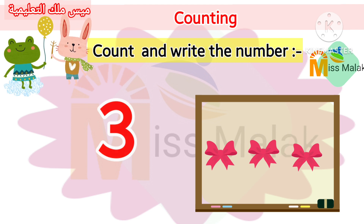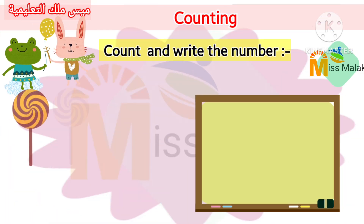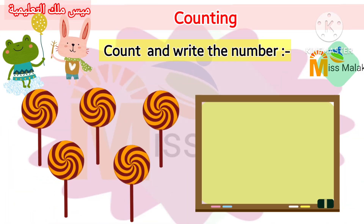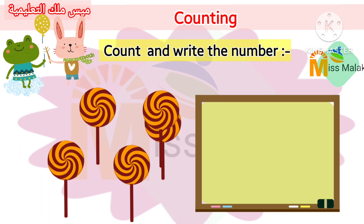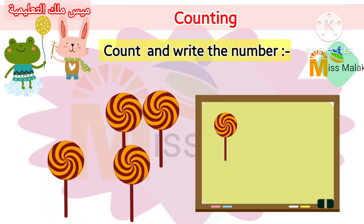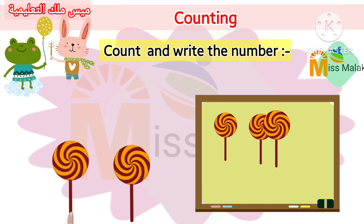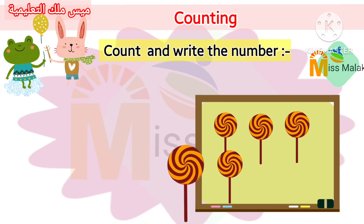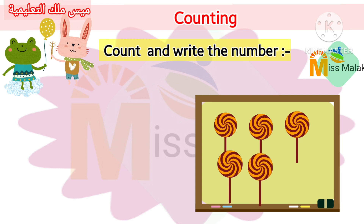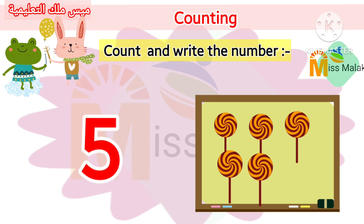Count with me. One. Two. Three. Four. Five.